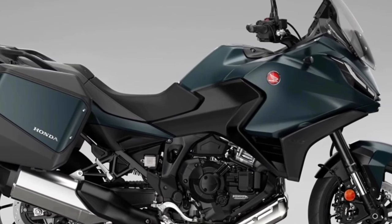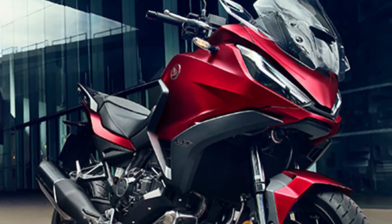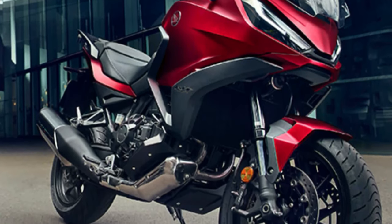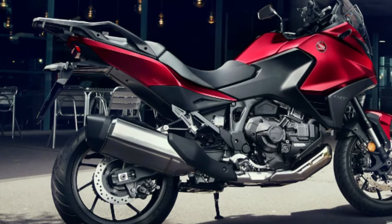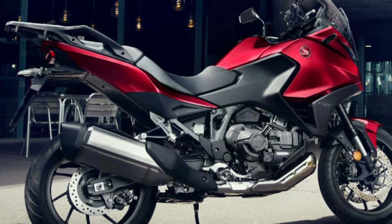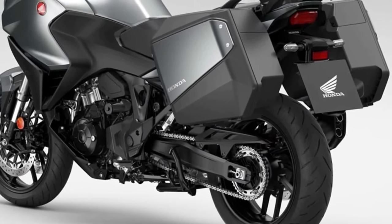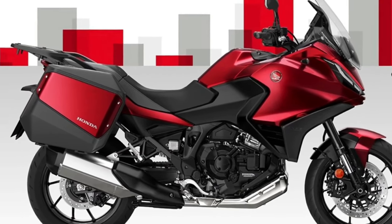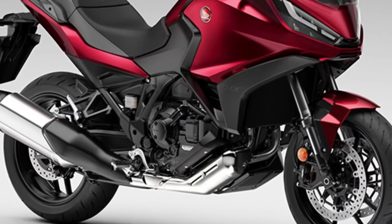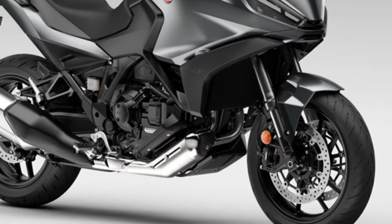Fundamentally, the only changes for 2024 on the Honda NT 1100 are two new paint options and a change to the existing Matte Iridium Gray Metallic color, which gets a Matte Ballistic Black Metallic rear carrier. The two new colors for 2024 are Matte Jeans Blue Metallic and Candy Chromis For Red. Other than the paint choices, the bike remains the same — centered around the 1,084cc parallel twin cylinder engine producing 100 brake horsepower and 77 foot-pounds of torque, in a steel semi-double cradle frame.